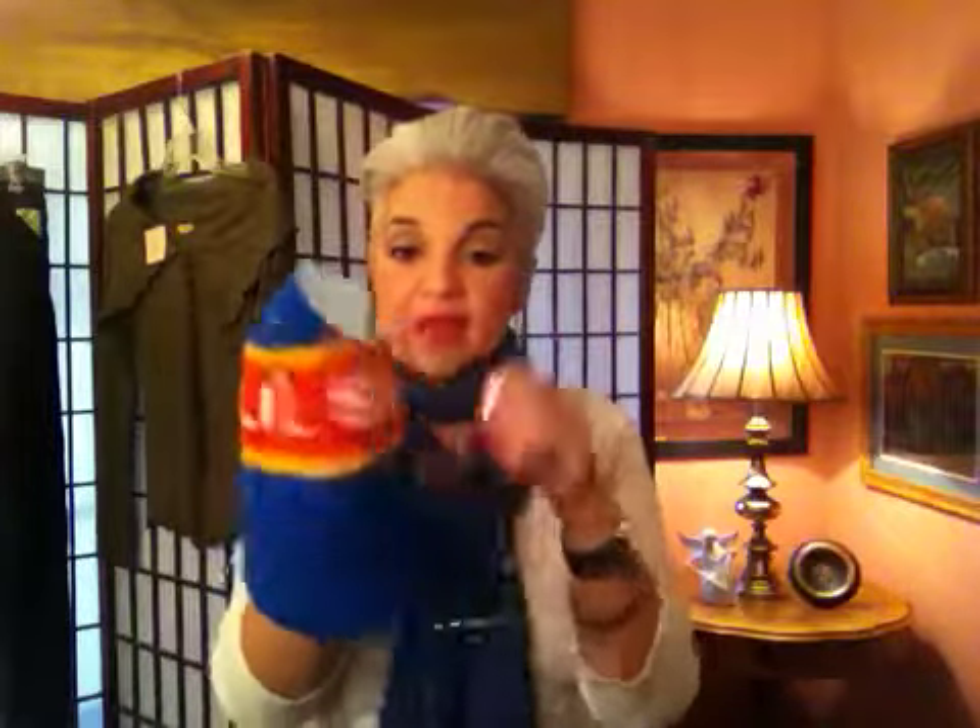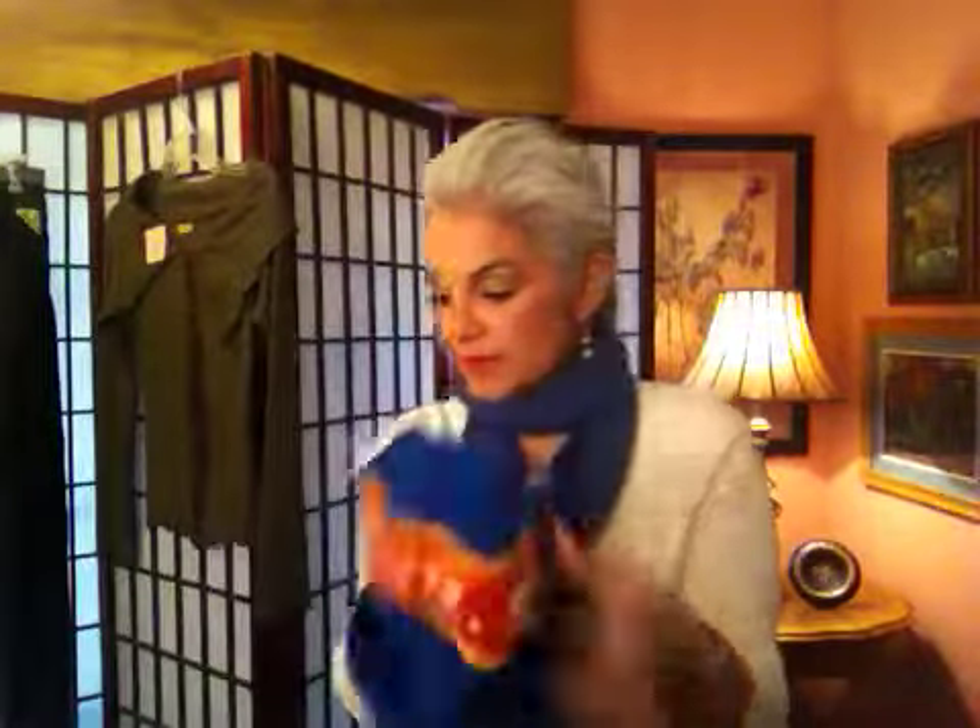My son is a real beer geek — he brews his own beer and goes to all these conventions for craft beers. And I found this hat that says Schlitz. Schlitz is just your typical all-American beer, so I didn't want to waste my $2 before checking. I texted him the picture and first asked if he'd heard of Schlitz beer. He said yes, and when I texted him the picture and asked if he wanted it, he said get it, I'll take it. Isn't that cute? And it's wool, so that's always a plus — nice and warm.